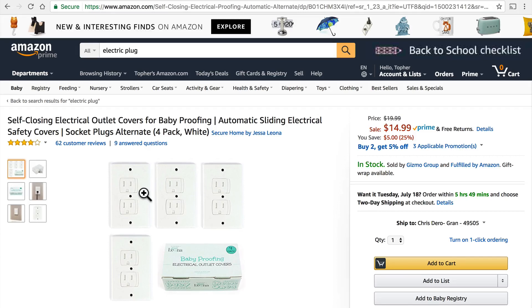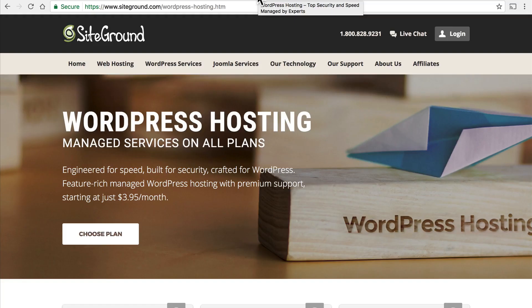That's what WordPress hosting is like. General hosting needs to work for just about everything imaginable — different programming languages, different methods of publishing, all kinds of different things. Whereas WordPress hosting can be streamlined, specialized just for WordPress.